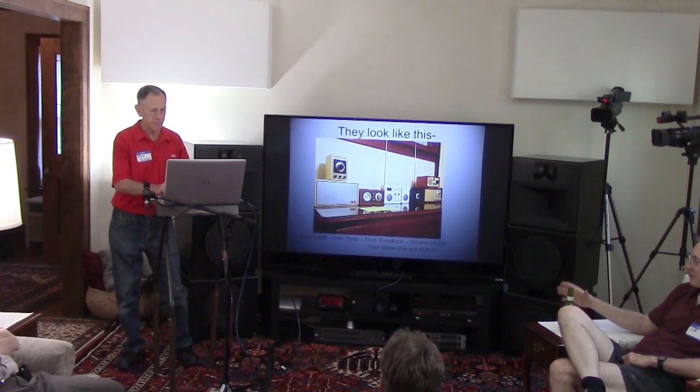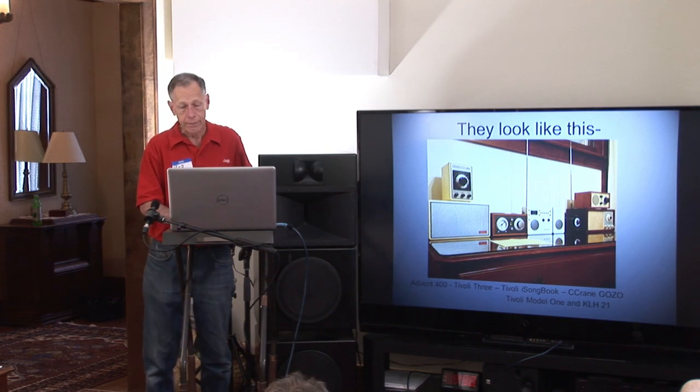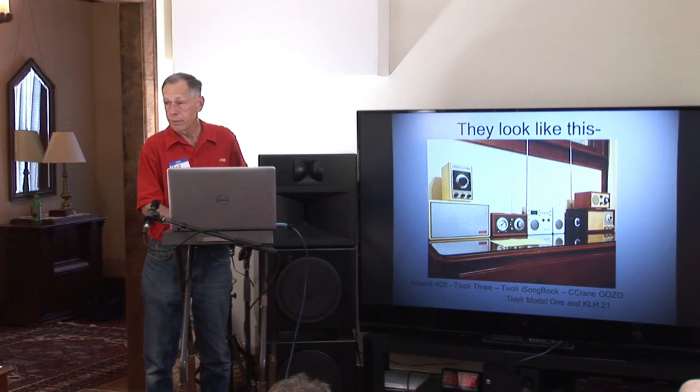This is what they look like. KLH is here. The Advent is here. The Tivoli Model 3 is actually a clock radio alarm clock, but Tivoli has a good heritage in designers like Henry Kloss. The iSongbook is this white thing in the middle with two speakers. That's the Model 1 Tivoli, and then finally the little Gozo.